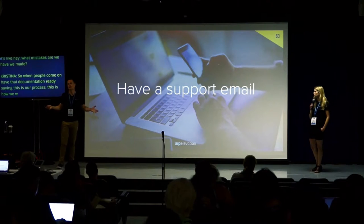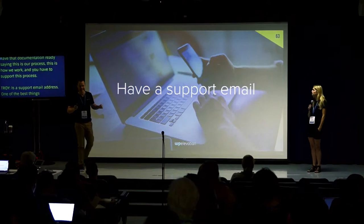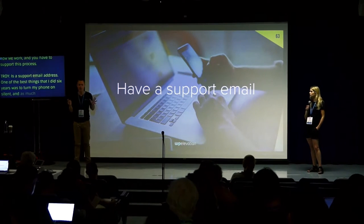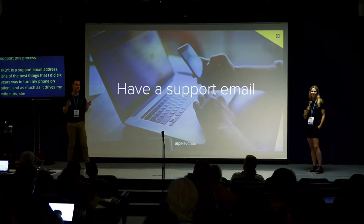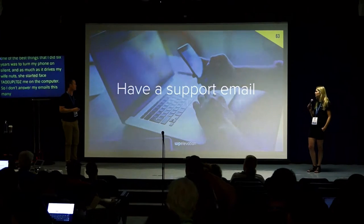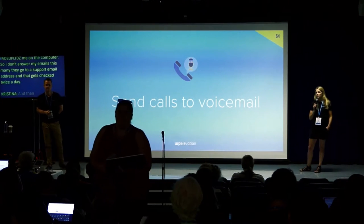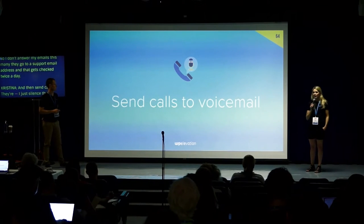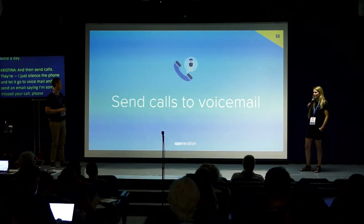Have a support email address. The best thing I did about six years ago was turn my phone on silent — and it's still on silent. I set up a support email address, so I don't answer my personal email; they go to a support email address that gets checked twice a day. Calls go to voicemail, and I send an email saying: I'm sorry I missed your call, please email support at [address] — and you will get faster response time.